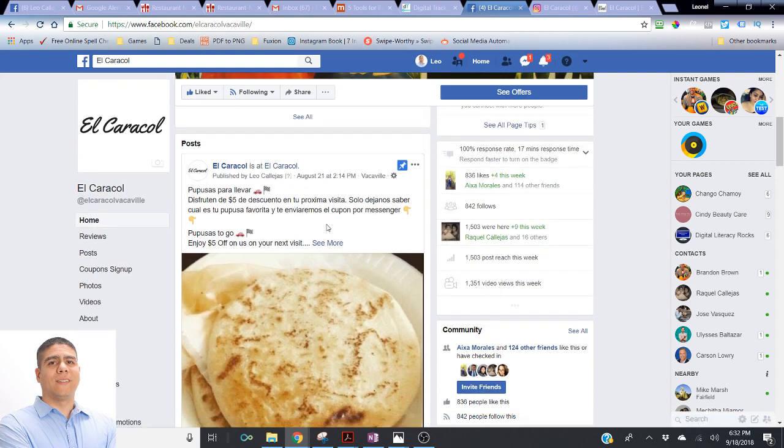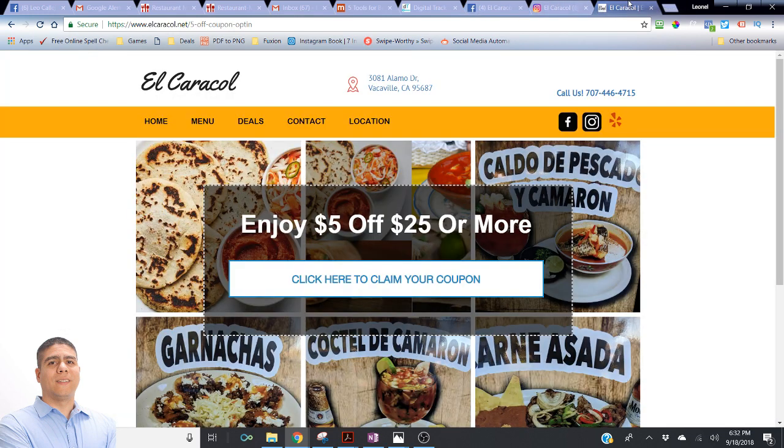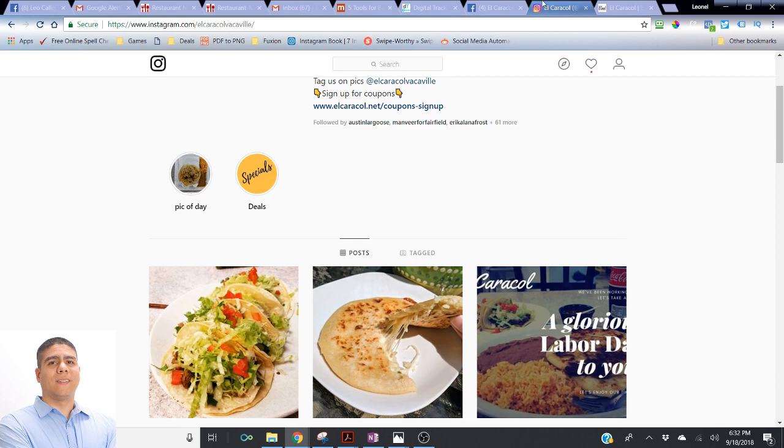YouTube can get you a lot of different views for very cheap nowadays. Same with doing views for Facebook — it's still really affordable. You can post something about the October pizza special on Facebook and Instagram, and also do some YouTube videos. It can be really simple. The best ones that work are if you as the owner, or one of your employees who's great on camera, talks about the specials and the business. You can also put pictures together and let people know about the specials, and advertise them that way.